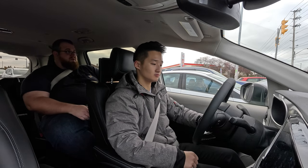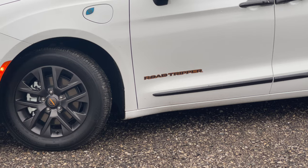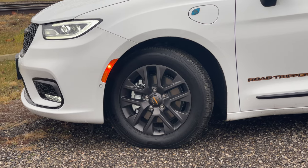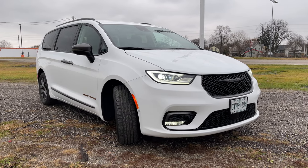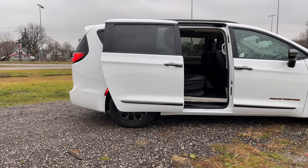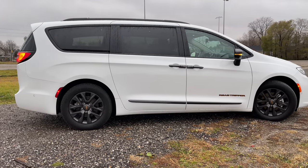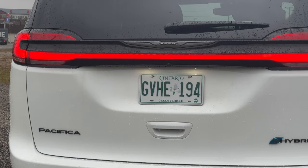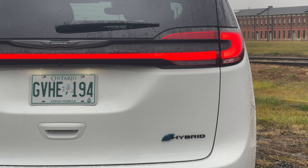A minivan is supposed to do both city driving very well as well as long distance, and this checks the box. We took it to Mississauga and I've been driving it both in city and on the highway. Having the plug-in hybrid is what truly sets this apart — if you do a lot of in-town stuff, getting your kids to soccer practice or school, you should be using the electric drive 99% of the time. At home, on the worst on-peak charging rate, it costs about 45 cents to charge this thing up to full.